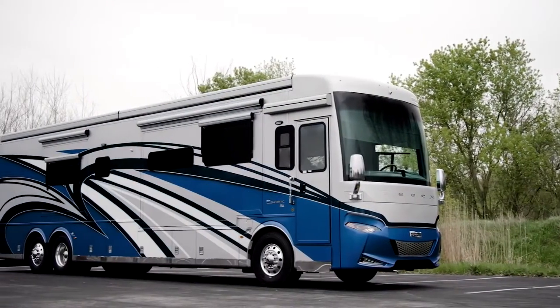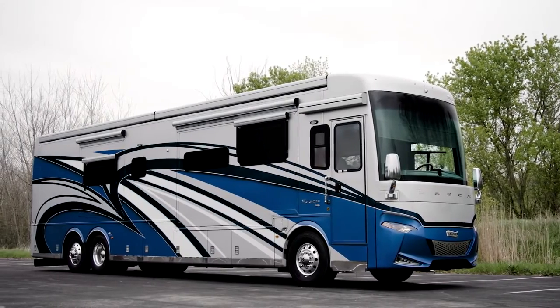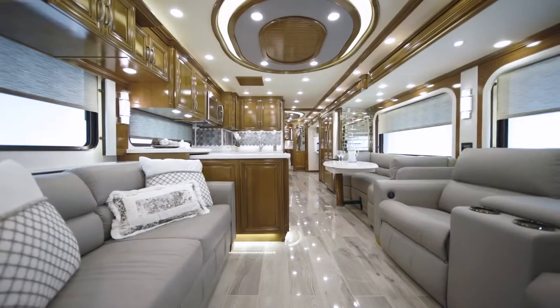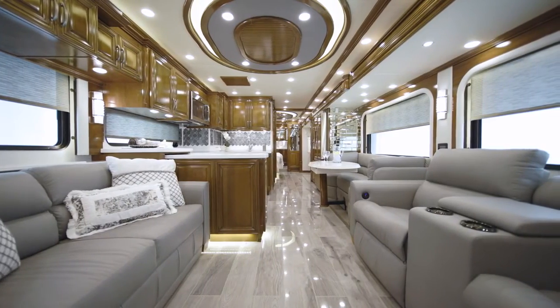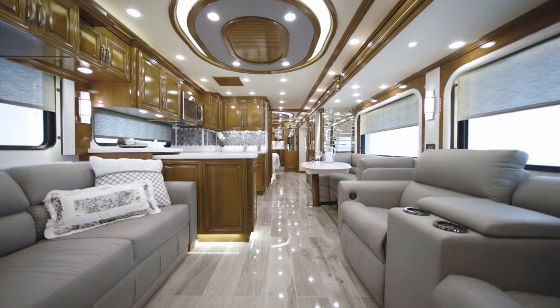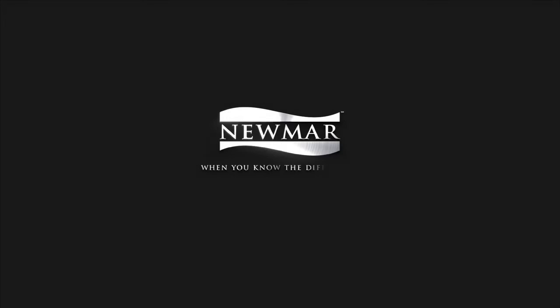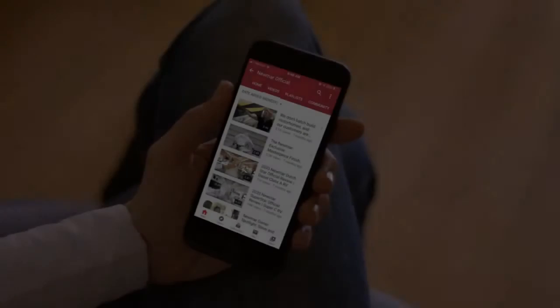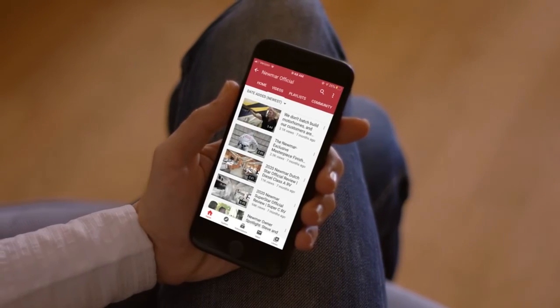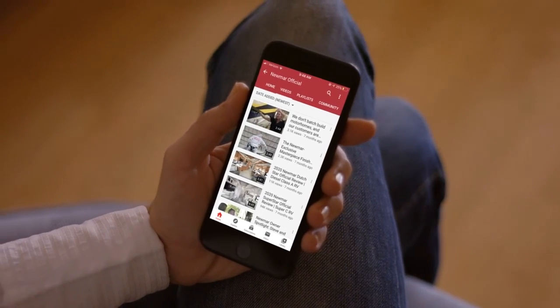In the pursuit of luxury, the Essex always pulls away. On behalf of everyone here at Newmar Corporation, we want to thank you for joining us on this tour of the 2022 Essex. For more information, visit your nearest Newmar dealer or visit NewmarCorp.com today. You'll also want to subscribe to our YouTube channel and turn on notifications so you're the first to know when we add new product videos. We'll see you next time.